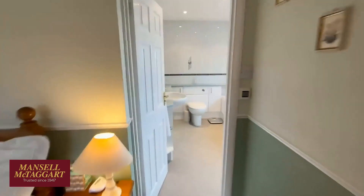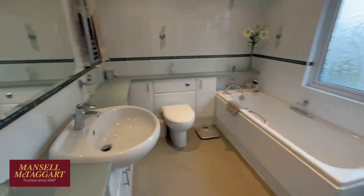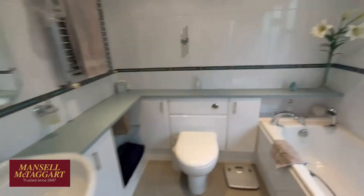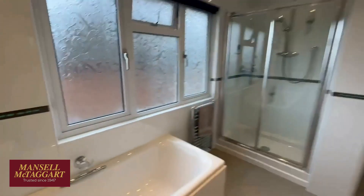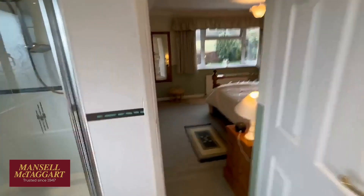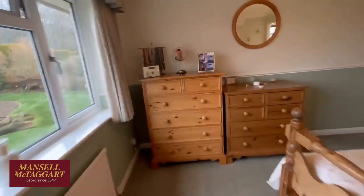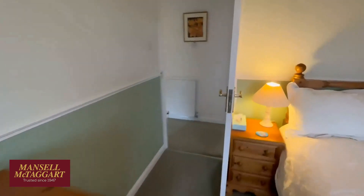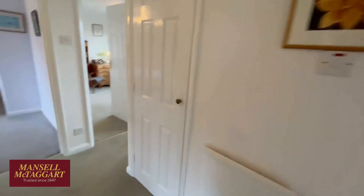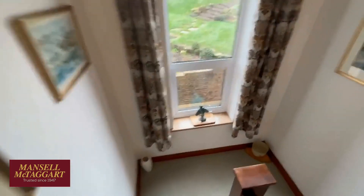And then there's an en suite — a full bathroom, which was revamped a few years ago, really nicely done, and also has a separate shower cubicle. So that's the inside. Just to recap: we've got four bedrooms and two bathrooms upstairs; a decent living room, a dining room, and the study — or whatever you want to use it as — on the ground floor, plus a cloakroom, a kitchen, and a utility.